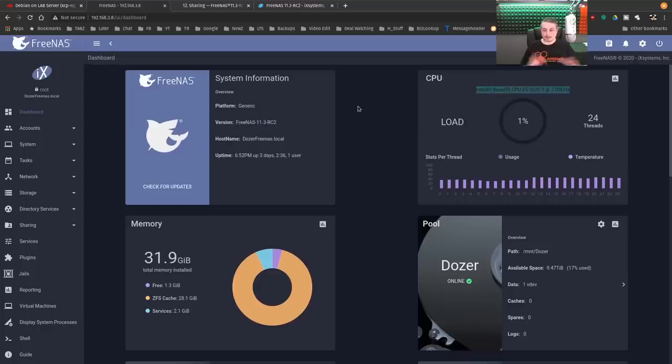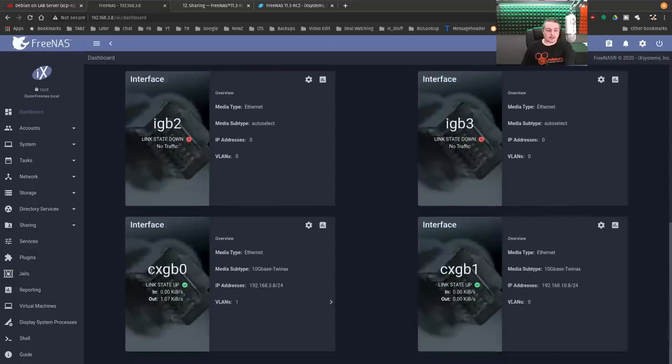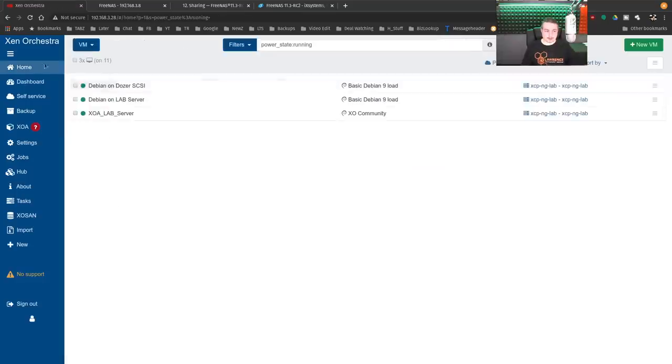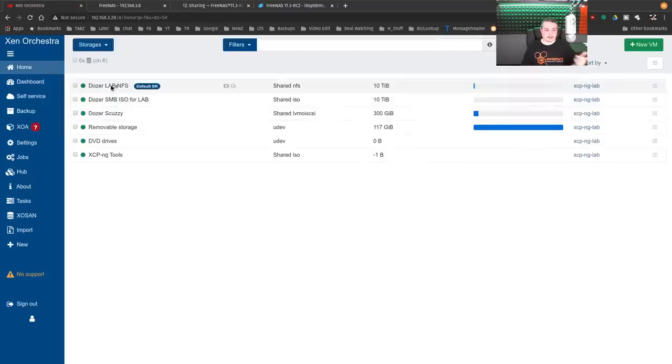This is running on a Super Micro system with a CPU E5-2620 and connected with a couple of 10 gig Chelsio IO network cards. That interfaces over to my lab server that I do a lot of videos on, which is running Xen Orchestra. I've got it set up on both iSCSI connections and NFS — lab NFS and Dozer iSCSI. Both are named Dozer, which is the name given to this machine.